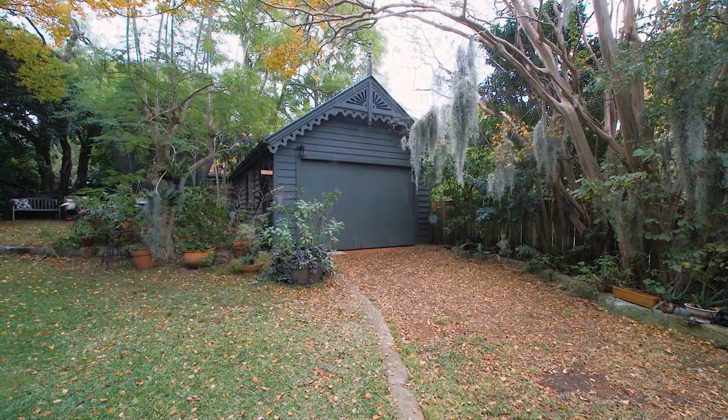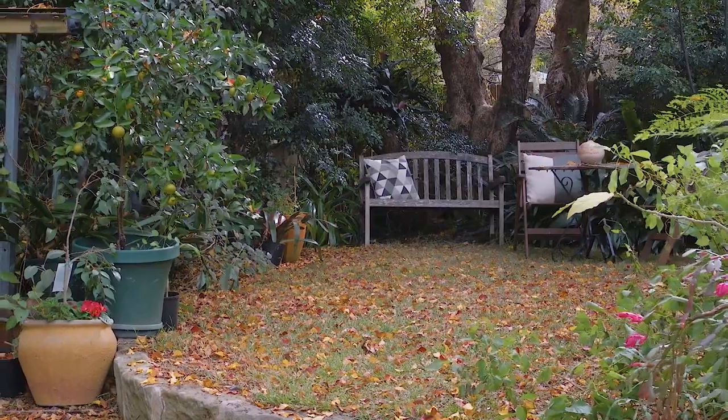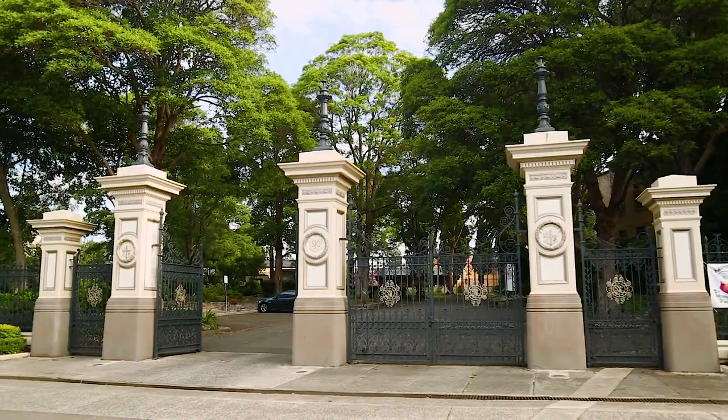There is ample off street parking plus a huge garage which could also be used as storage. This much loved sandstone cottage of wonderful space, charm and privacy is set in a historic location, a short stroll to the village shops, Boronia Park, schools and transport.